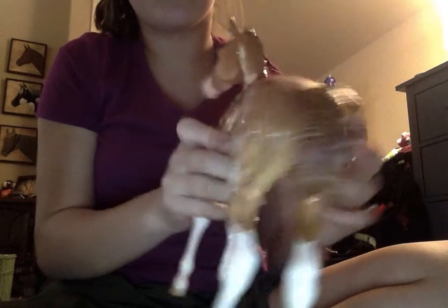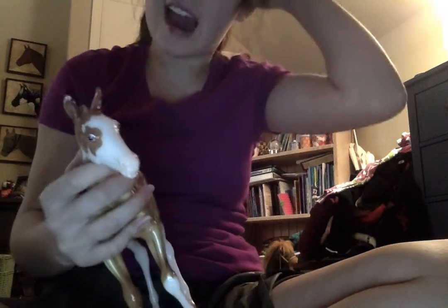Look at her little tail, all of her markings, and her face. The thing that I think makes her the cutest is her...